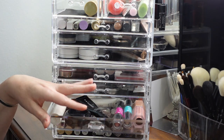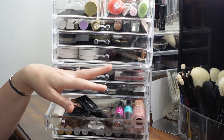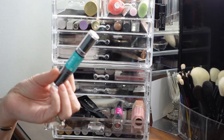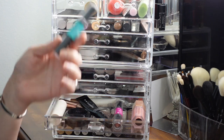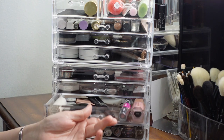This drawer has mostly bronzers but also a couple of blushes. I've really been liking the NYX Wonder Sticks — I'm putting in their highlight and contour stick mainly for the contour. I think I'm going to pass on the rest of the bronzers in here for now.